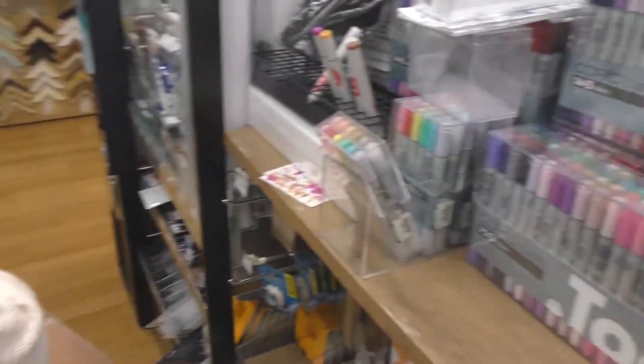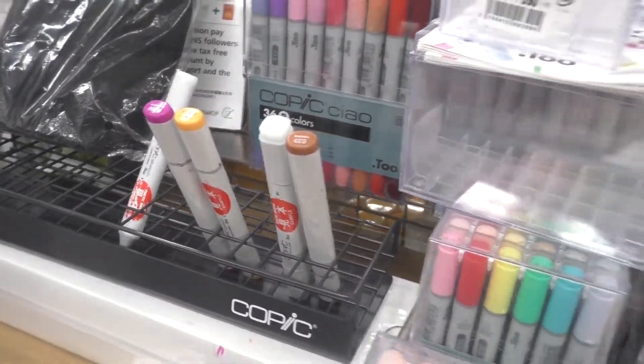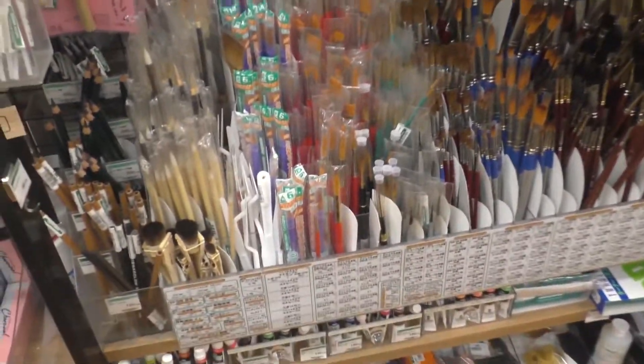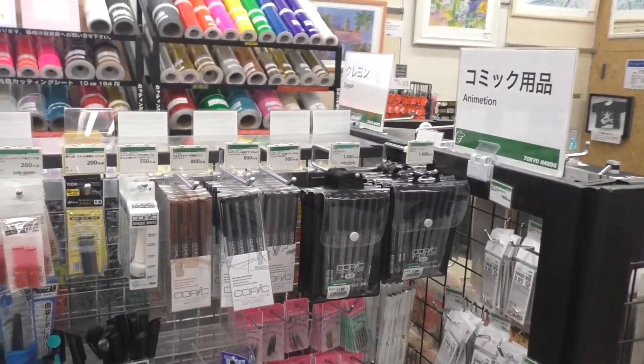Here are the Copic pens in a set. These are so you can see what some of the tips are like and some of the colors. There are also brushes. These are items to help you draw animation and manga.